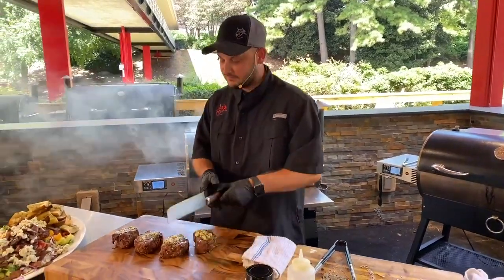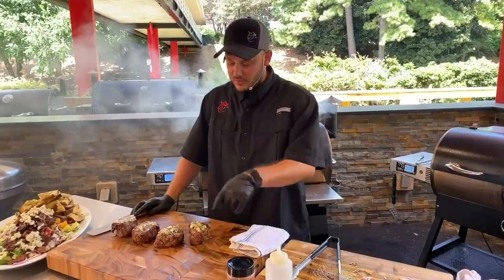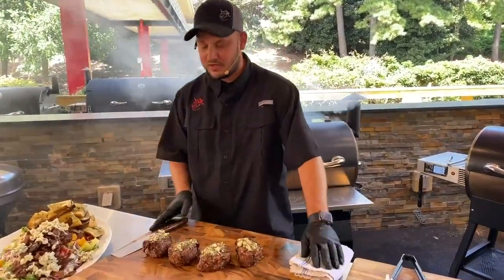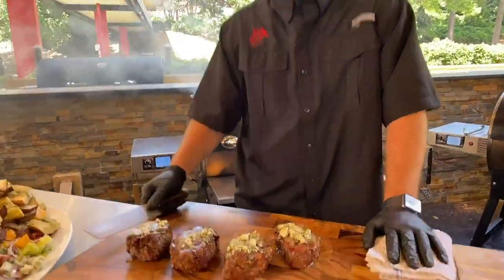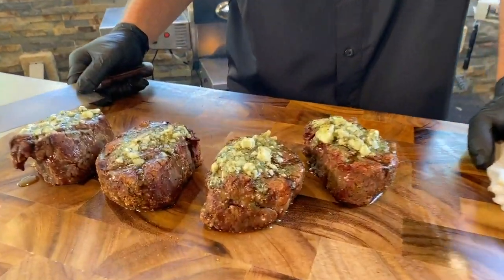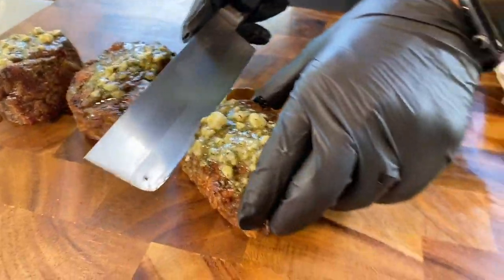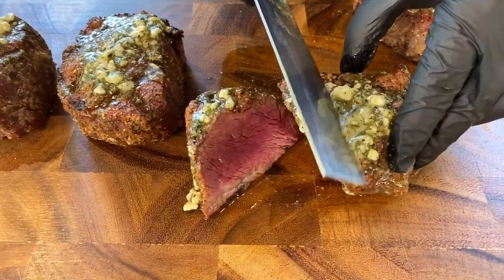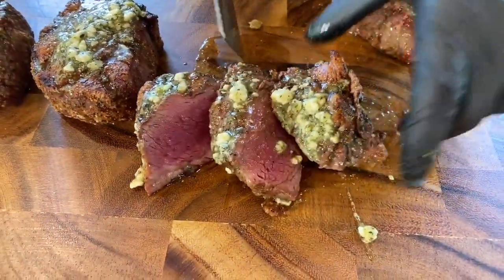Peter McBride asks, what temp are we cooking the steaks and bread at? We're at 500 degrees on that RT700 — we seared these off for about 10 minutes. They're going to be perfect. We'll slice those and make this look dynamite. Look at that blue cheese herb butter on top — let's go ahead and slice one open. Look at that steak: perfectly medium rare right there.